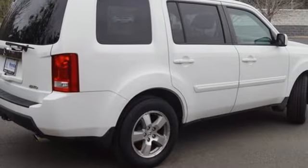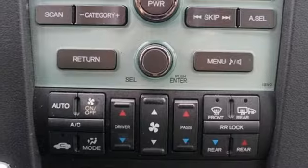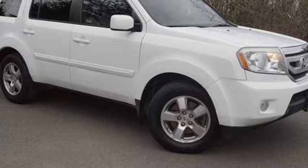Key fob activated rear windows, auxiliary audio input, express open and close sliding and tilting sunroof, Homelink garage door transmitter, and front heated leather bucket seats.